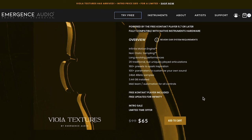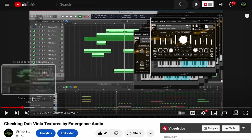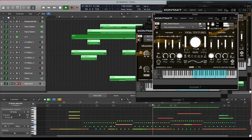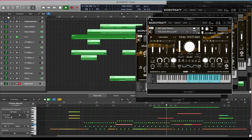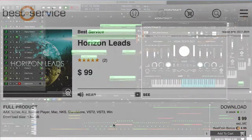Emergence Audio's latest release: Viola Textures. Intro price $65, normally $99 — still going strong. I was absolutely blown away with this one. I've got a checking-out video where I created a little demo mock-up to get a feel for it and played through a ton of different presets. I'll include a link to that.